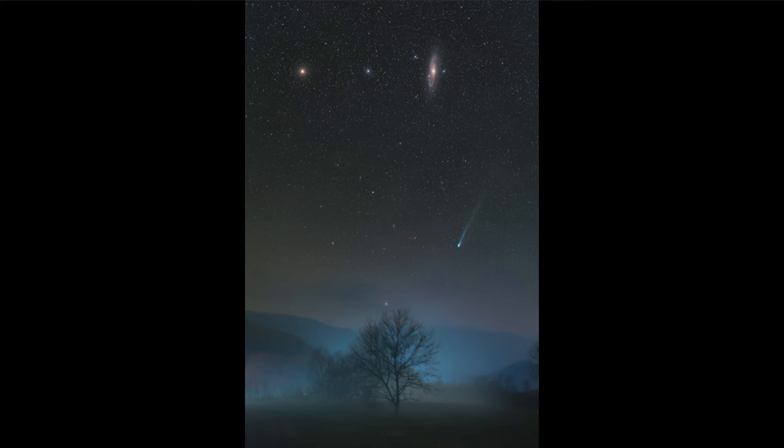So here we get to see not only a couple of galaxies well off in the distance millions of light years away, but also a comet much closer, within our solar system — only a dozen or so light minutes away.